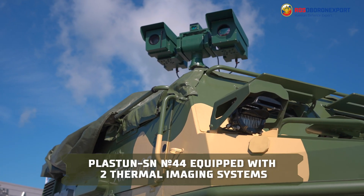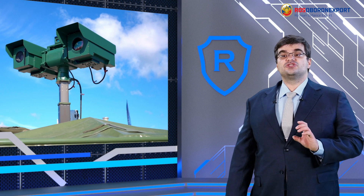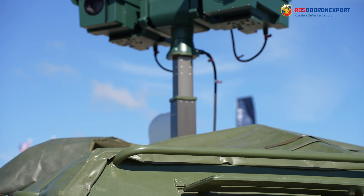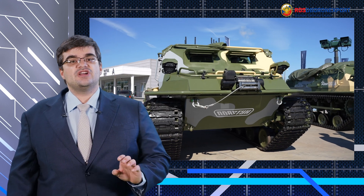The Plastun-SN in number 44 configuration is an armored reconnaissance vehicle fitted with two separate thermal imaging stations. This vehicle is designed to detect and recognize enemy manpower and weapon systems around the clock.